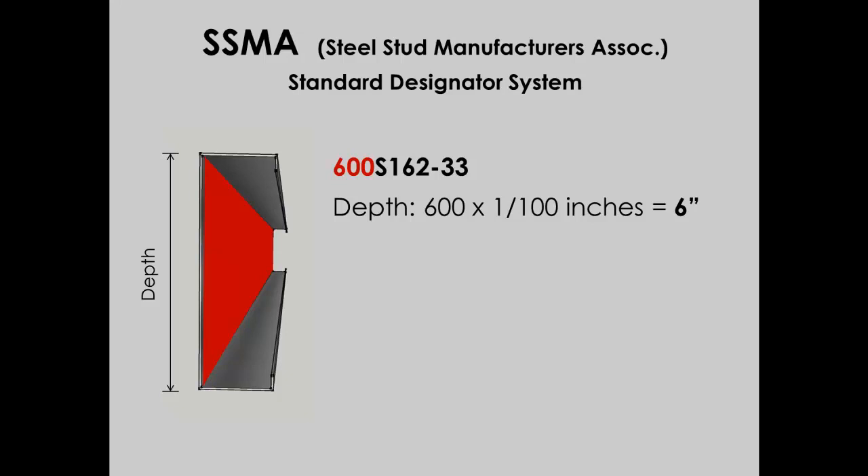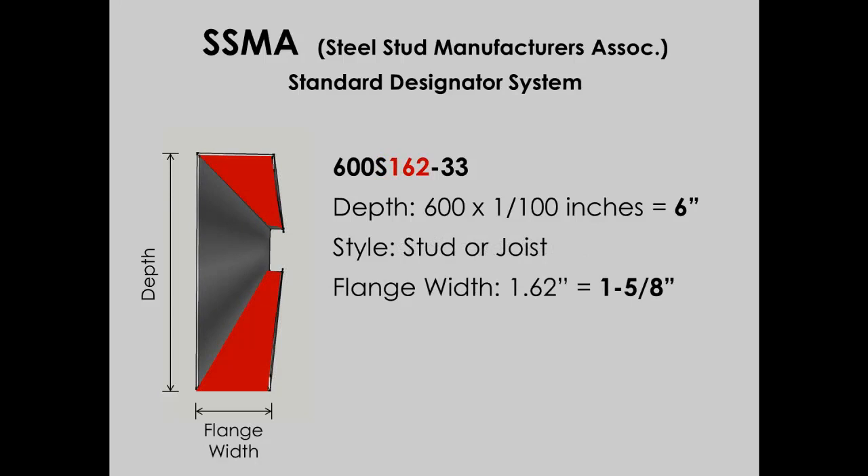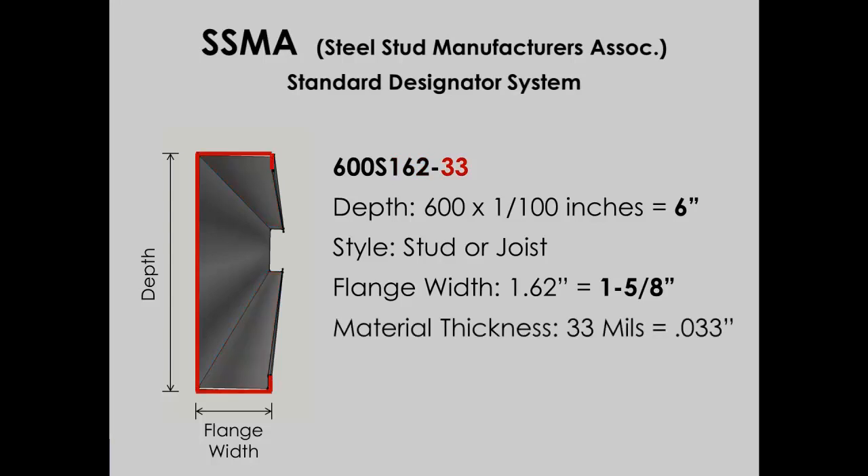162 represents the stud's flange width, and just like the depth, it's measured in 1/100 of an inch. So this flange is 1.62 inches wide, or 1⅝ inches. The last two numbers represent the thickness of the material being used. In this case, the 33 represents .033 inches, or 33 mils thick, which is 33 hundredths of an inch. Now we know how to decipher these codes and can confirm that we have the right material.